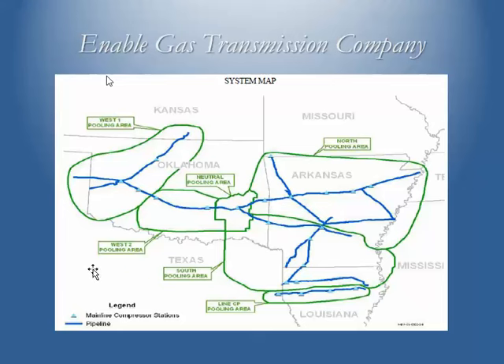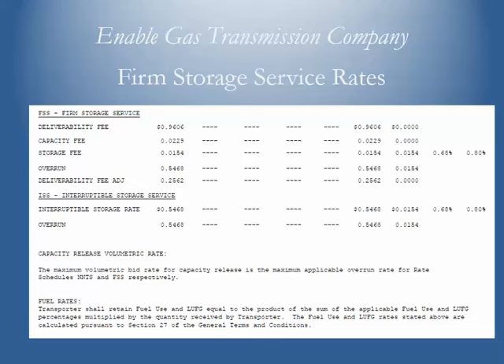Here's another pipeline with zonal rates — Enable, operating across Oklahoma, Arkansas, and parts of Louisiana. Their storage rates illustrate how storage pricing works. For firm storage service (FSS), the deliverability fee is similar to the firm reservation fee on a pipeline — you pay it to guarantee gas can get to and from the facility when you need it. The capacity fee covers the total capacity you're asking to be reserved in the storage facility, charged at about 2.3 cents per month. The actual monthly storage fee is about a penny and a half. They also offer an interruptible storage service.